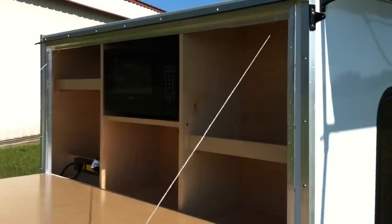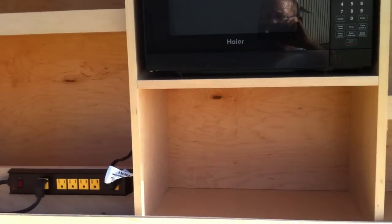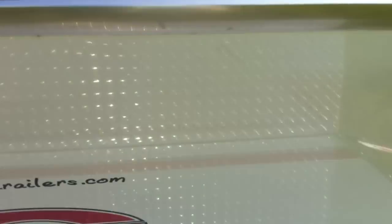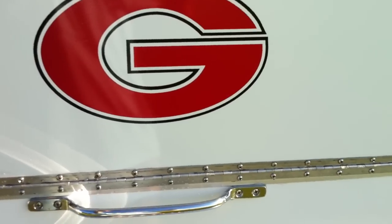And the kitchen galley area — lots of room in here: microwave, power outlets, and obviously your lid that closes with your team's logo on it.